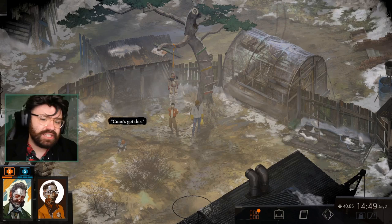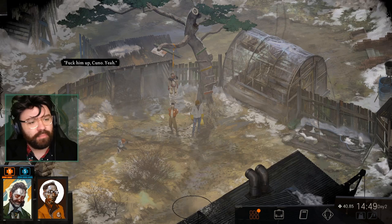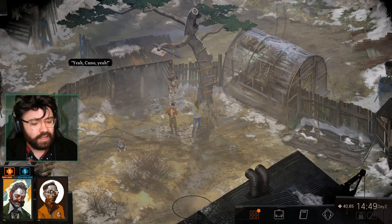Hello everyone, and welcome back to Disco Elysium. This is episode 7, where the art cop is still inherently present and with us today, where we are going to proceed with day 2. It's almost 3pm, we're over the halfway point of the day, and we're going to have a look at our journal and see what we have to do. We've been doing a lot. We explored the cursed section of the bookshelf — the bookstore.